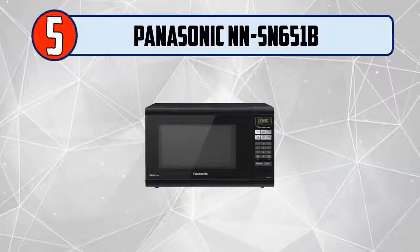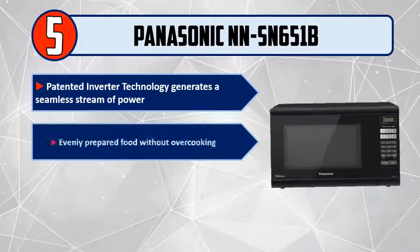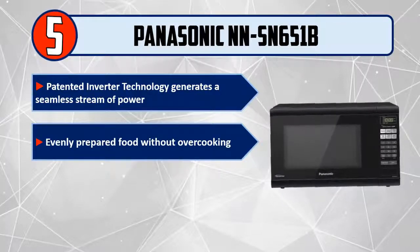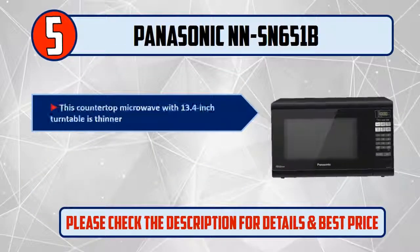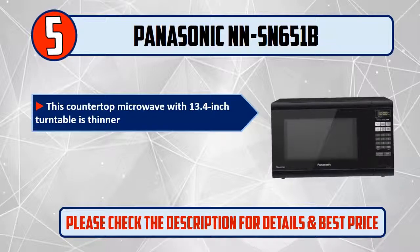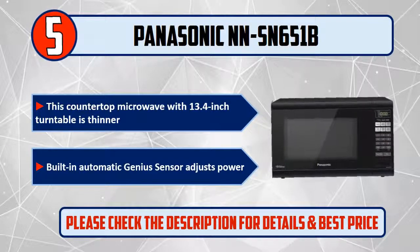Number 5: Panasonic NN-SN651B. Patented inverter technology generates a seamless stream of power, evenly preparing food without overcooking. Advanced inverter turbo defrost speeds up defrosting time. This countertop microwave features a 13.4-inch turntable and a built-in automatic genius sensor that adjusts power.